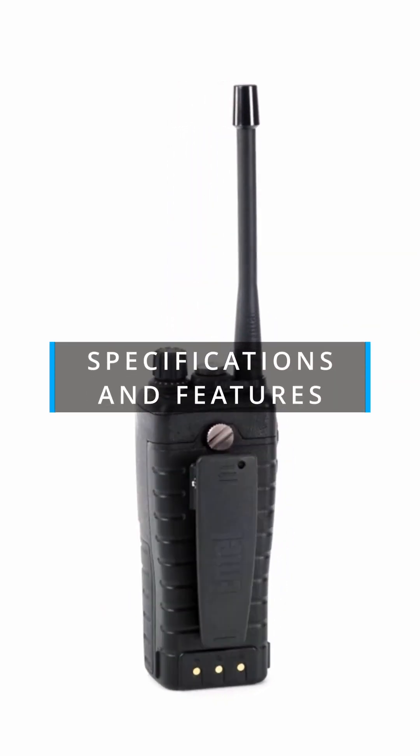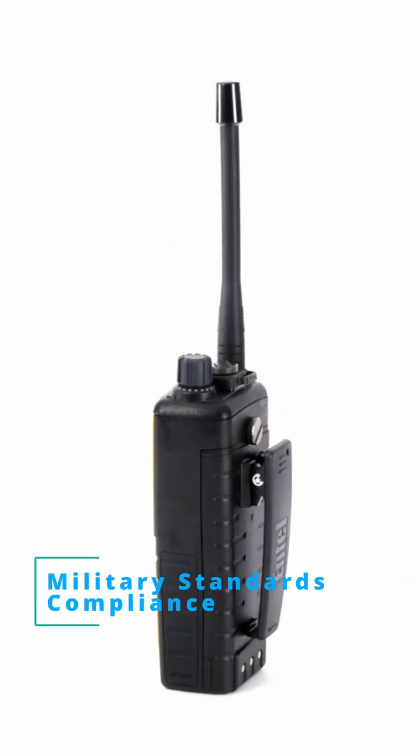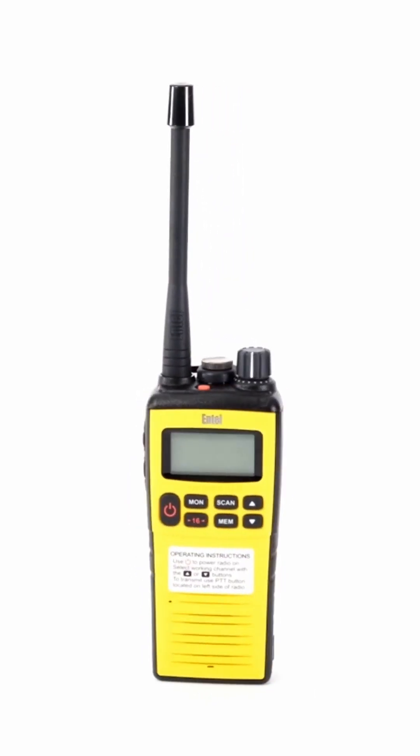Specifications and features: Environmental protection — rated IP68, making it submersible up to 2 meters for 4 hours, ensuring resilience in harsh marine conditions. Military standards compliance — meets MIL-STD-810C, attesting to its durability against shock, vibration, and moisture.